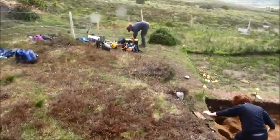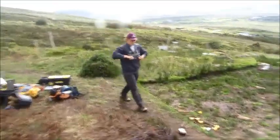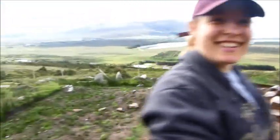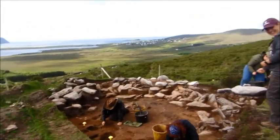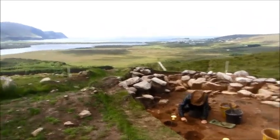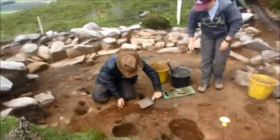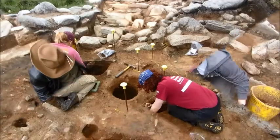That shouldn't take too long, and then we've got one more trench to start over the Danish ditch just as it leaves this site — we're going to put a little one over there. That's the plan for this week. Carolyn, what have you got in your hand? A baby trowel — certainly not called a plasterer's leaf, is it? If the weather holds, this is going to be a great week because this is the real heart of the matter now.